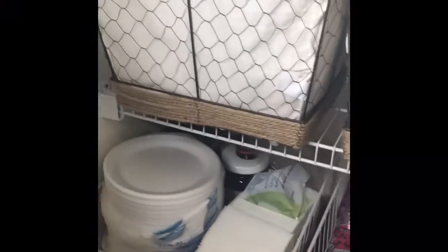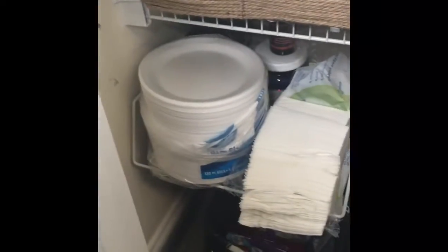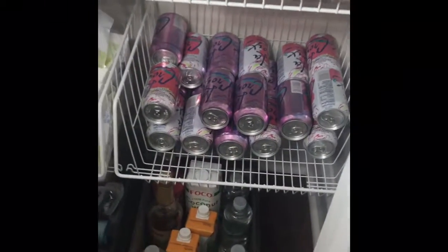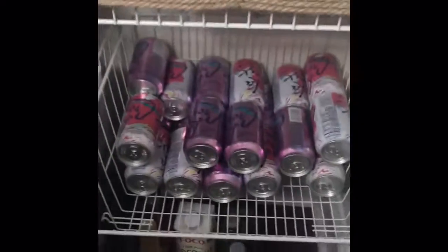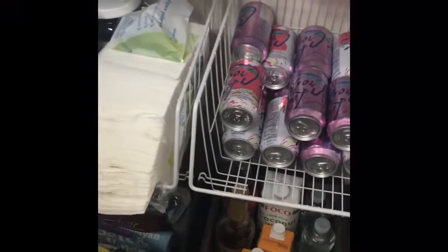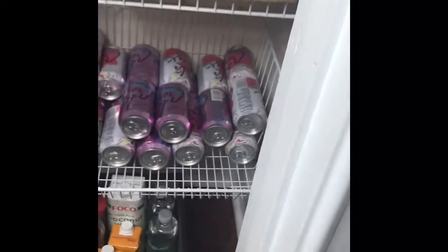Down here are the paper products. Nobody likes constantly loading and unloading the dishwasher, so I keep some paper products here along with some of my husband's protein supplements. We don't drink sodas, so I buy La Croix sparkling water and keep all the extra overflow in this bin.